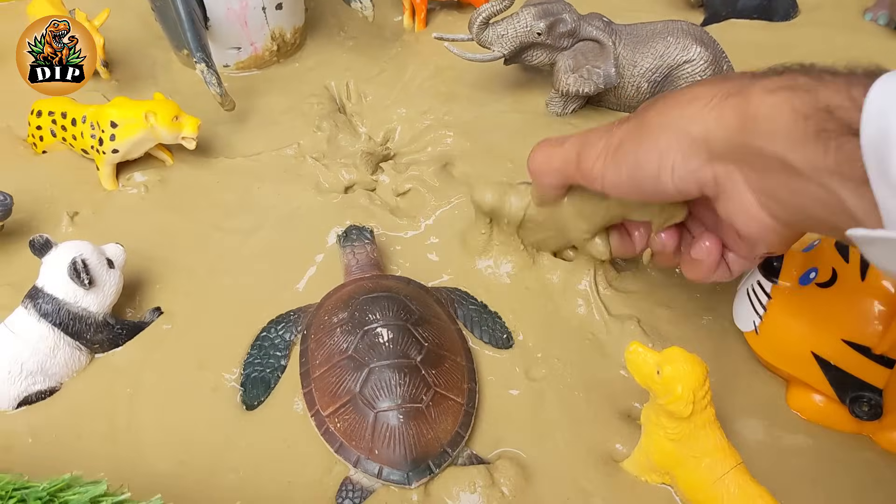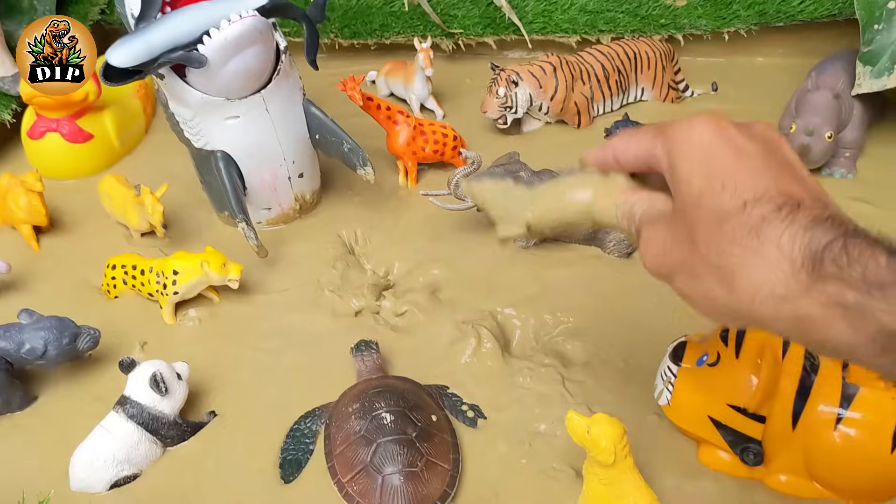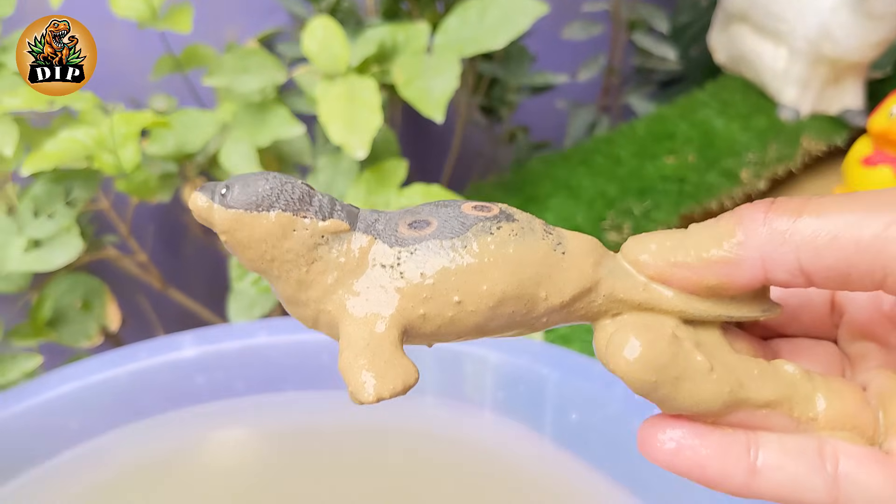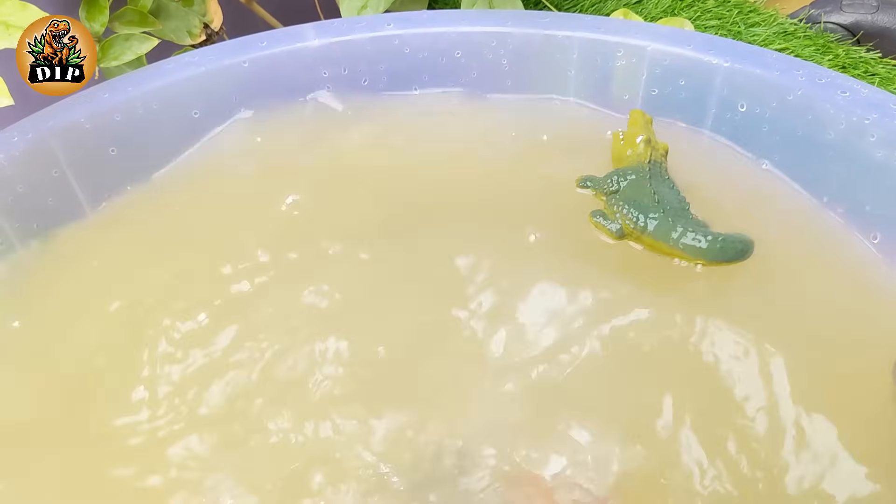Our next animal is the seal. You would not believe that seals can stay underwater for almost two hours in a stretch, and they can easily dive to considerable depths underwater.